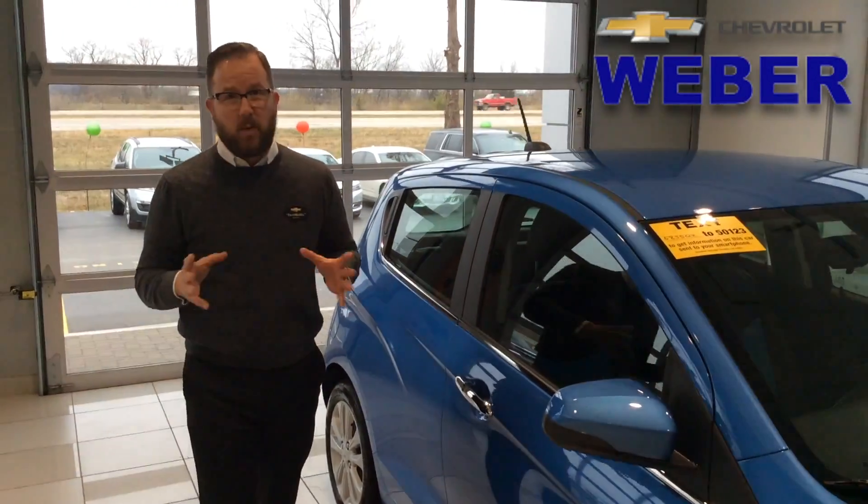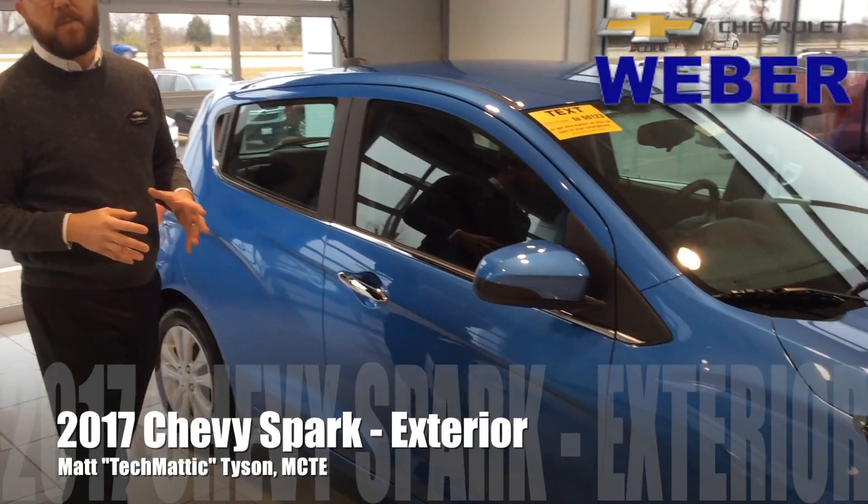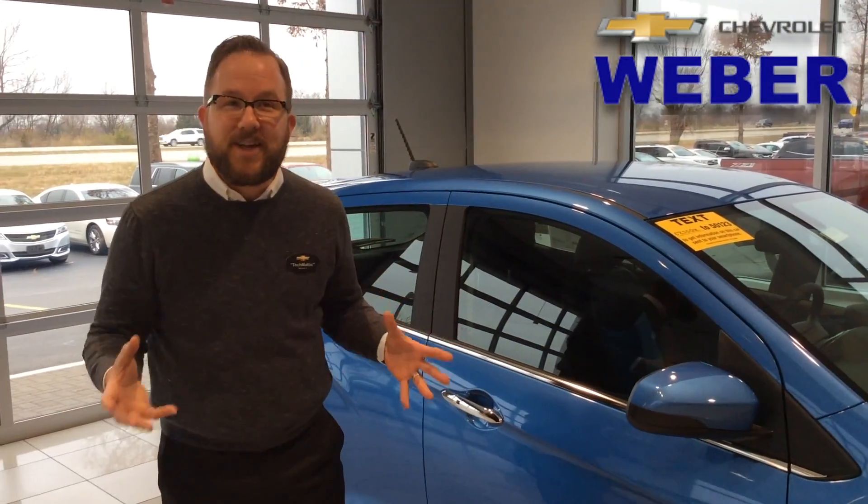Hey everybody, it's Techmatic again over here at Weber Chevrolet, and I'm looking at the 2017 Chevrolet Spark. It's not small, it's fun-sized. Take a look at this one — it really is a fun vehicle.